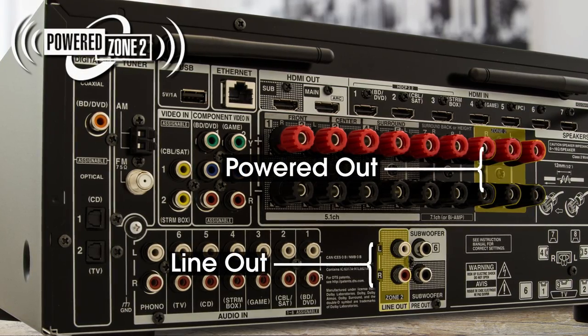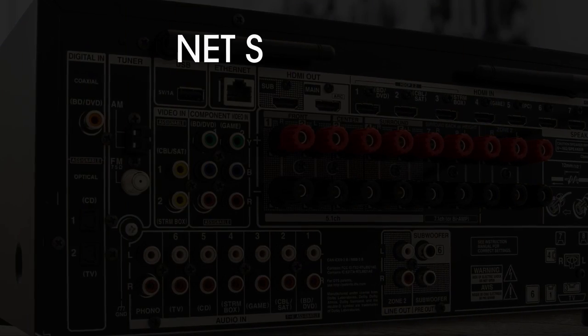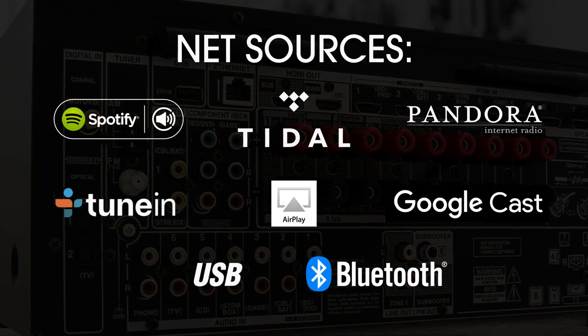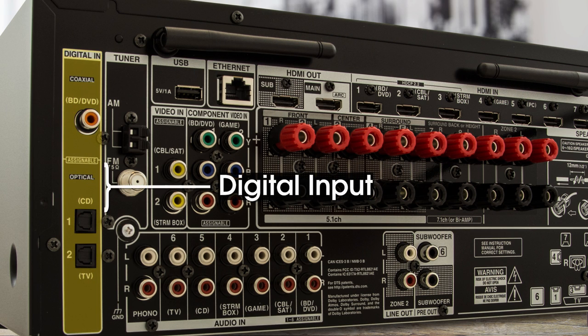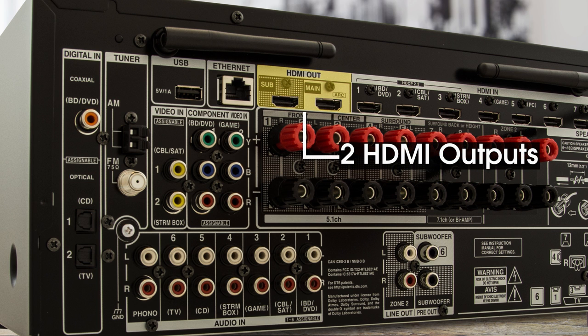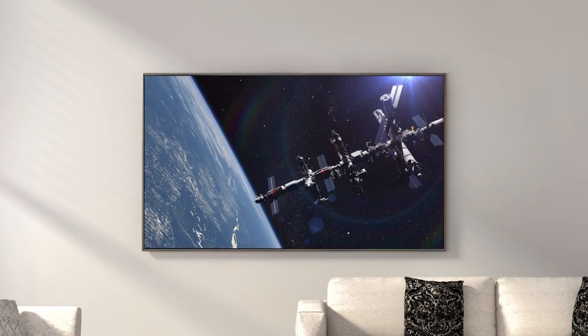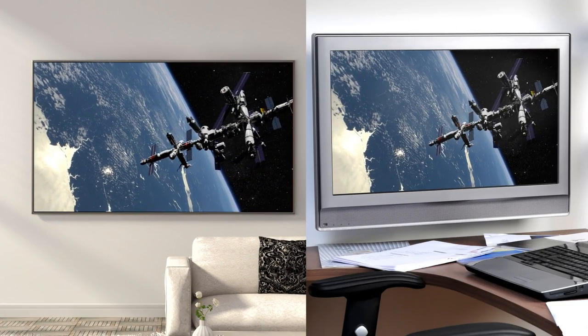Both receivers feature powered and line-out Zone 2 connections for bringing audio to a second room. The 555's DAC delivers network sources to Zone 2, while the 656's DAC is capable of delivering network, coaxial, and optical sources to Zone 2. The 656 also includes two HDMI outputs to double up TV connections, so you can play video on your main screen while simultaneously playing it on another.